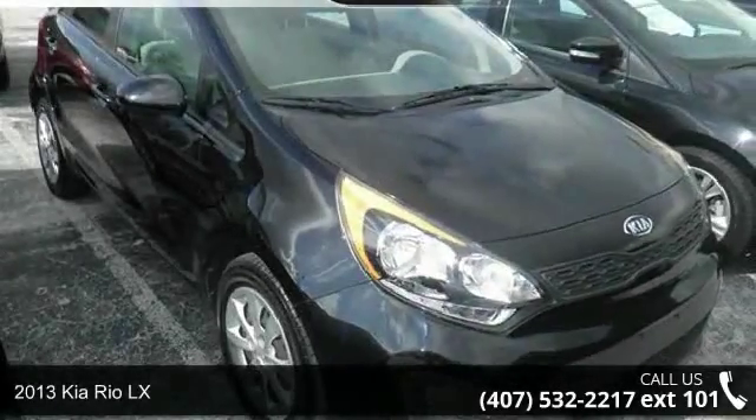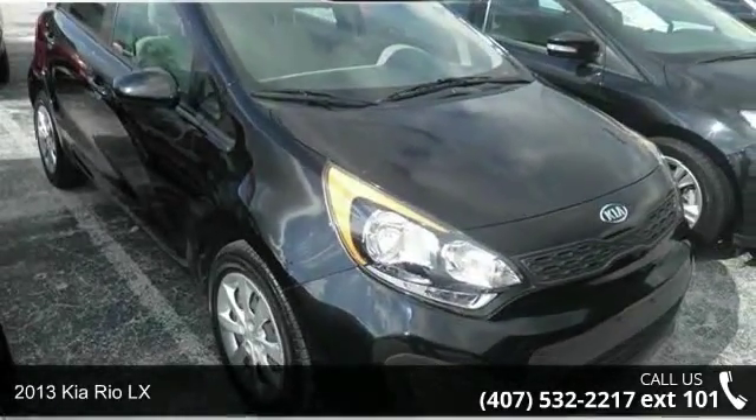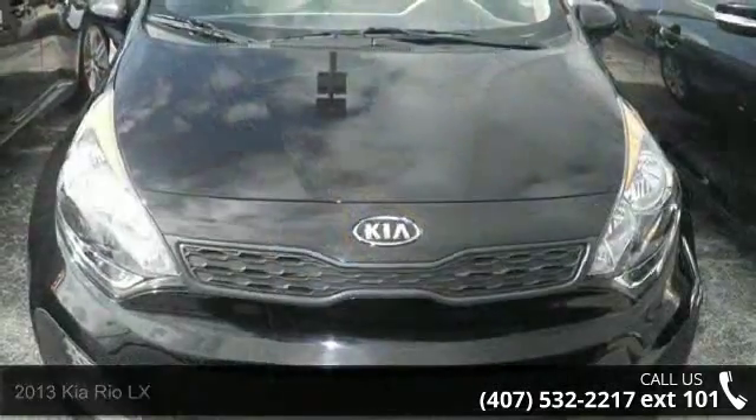Step into the 2013 Kia Rio LX. If you are looking for a first-rate auto, this one could be yours today.